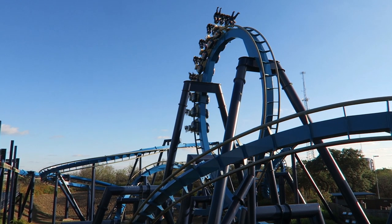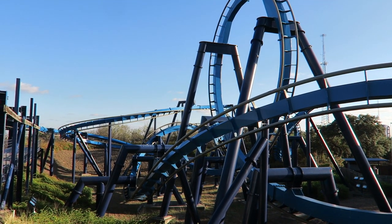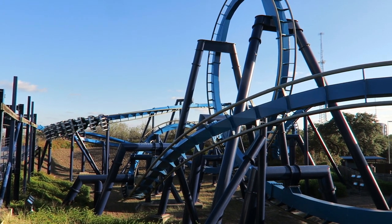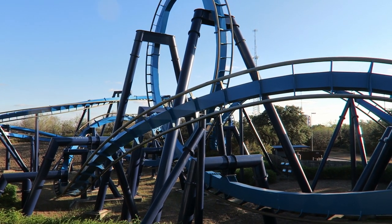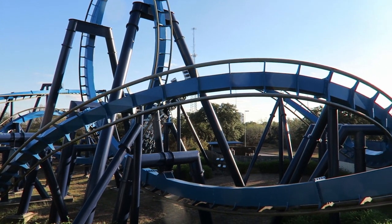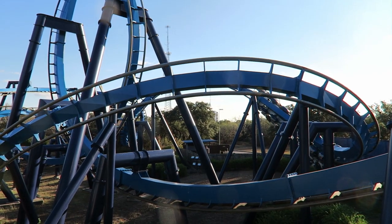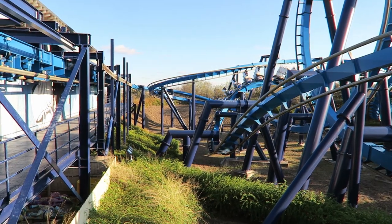Great White usually runs just one train and can have slow dispatches, but it's usually still a walk-on. The coaster runs the familiar B&M invert trains with traditional over-the-shoulder restraints. In terms of seat selection, I don't have a major preference on the Batman clones. I think the back has marginally stronger forces, but the view is superior up front, so they're both great.